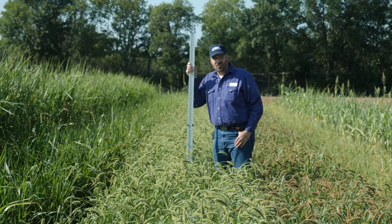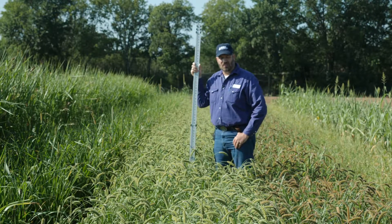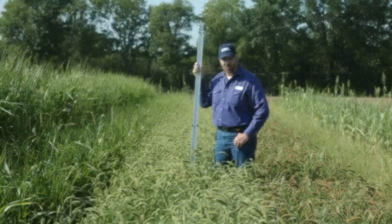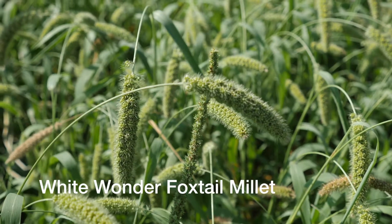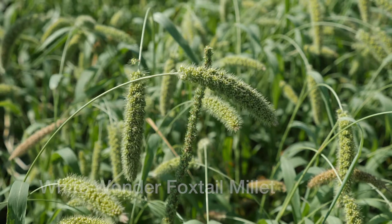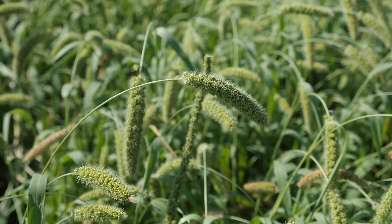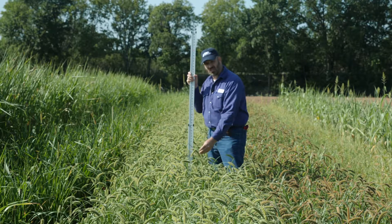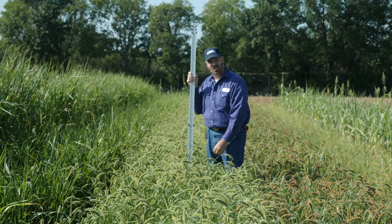Here we are this morning in the Noble Research Institute cover crop plots. These plots are clean-tilled on a loamy soil in Ardmore, Oklahoma. This plot is White Wonder foxtail millet. These were planted in mid-May and we're about 10 weeks post-planting today. The weather temperatures have been about normal but rainfall has been a little below normal.